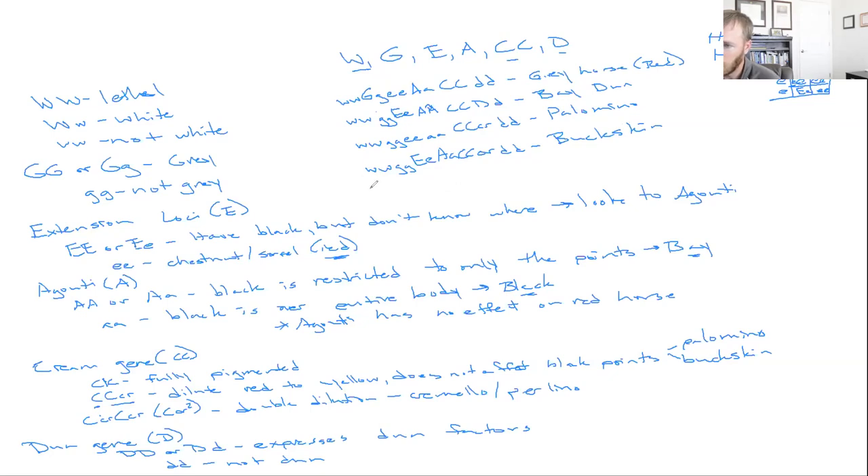One more example: big E big E, little a little a, big C big C, little d little d. Not white, not gray, has black, black over the entire body, fully pigmented, not dun — this is just that black horse. You can see how you can work through various genotypes to determine the resulting phenotype. Another example with little e little e, big C big C, and big D big D: not white, not gray, red, agouti has no effect, fully pigmented, not dun — just that red horse, chestnut or sorrel.